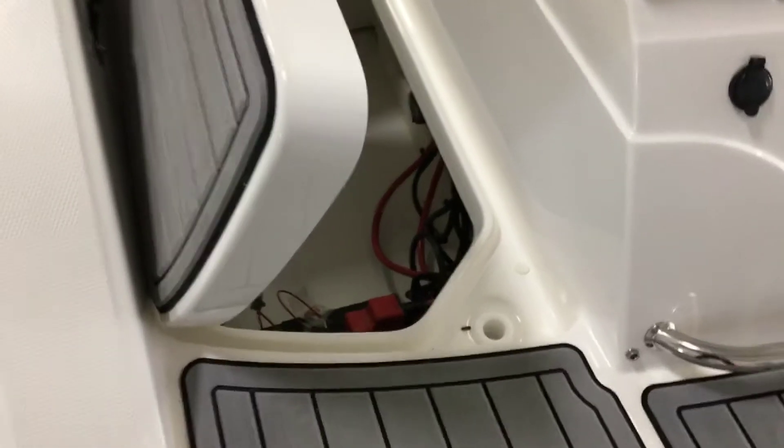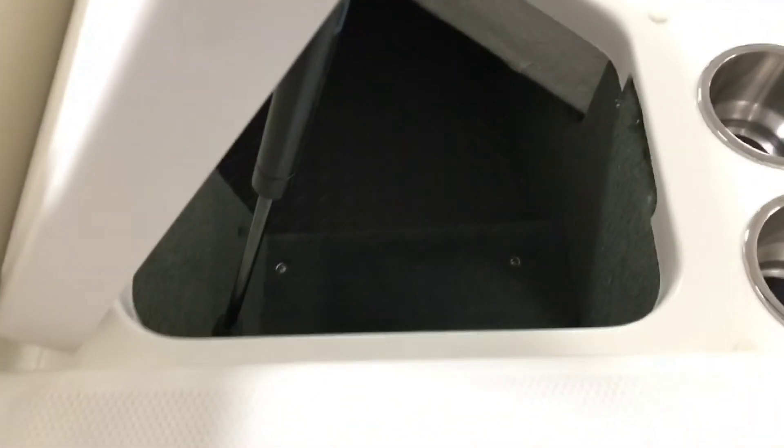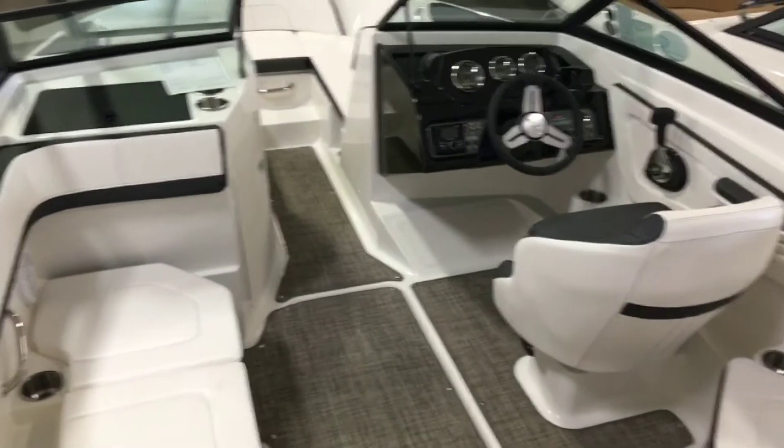There is a storage compartment in the flooring, which also has a battery off switch. This storage cubby is lined with rubber and is a perfect spot to place people's shoes so they're out of the way and protected from getting wet.